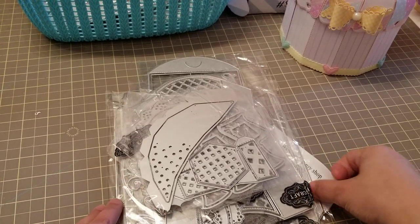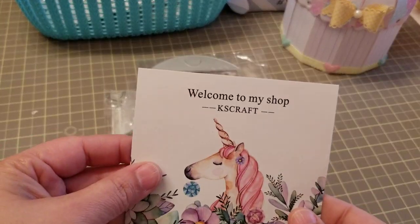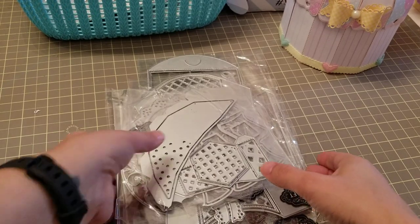Hey guys, I'm back. So now we're going to do KS Crafts. So let's slide these over and get started.